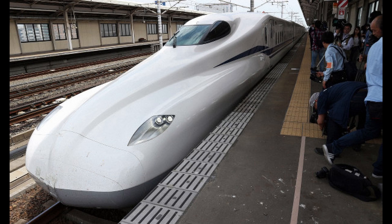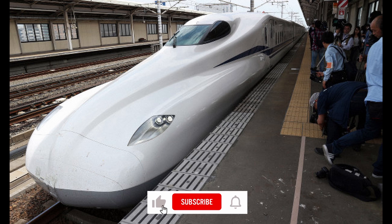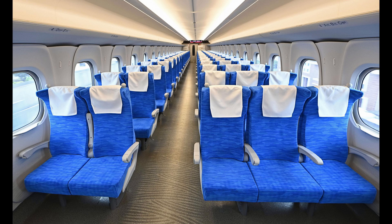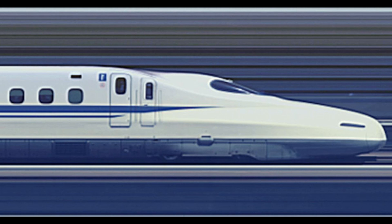Japan's latest record-breaking bullet train doesn't only run faster and smoother — it's also able to transport passengers to safety in the event of an earthquake. The N700S entered into service July 1 and serves the Tokaido Shinkansen line, which links Tokyo Station and Shin-Osaka Station in Osaka.